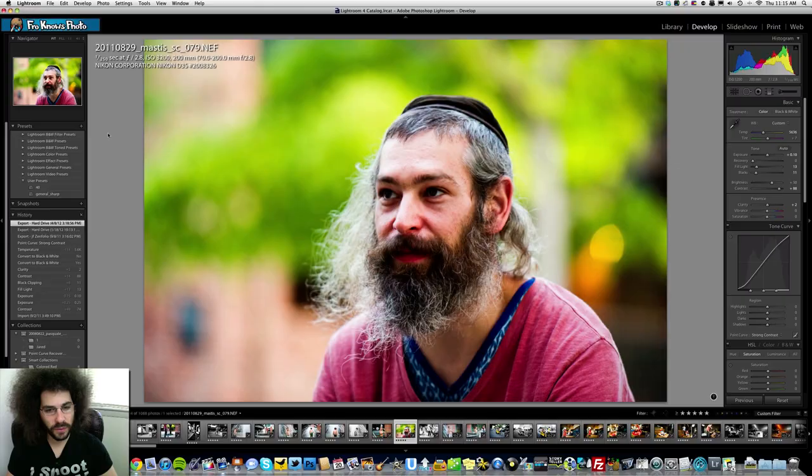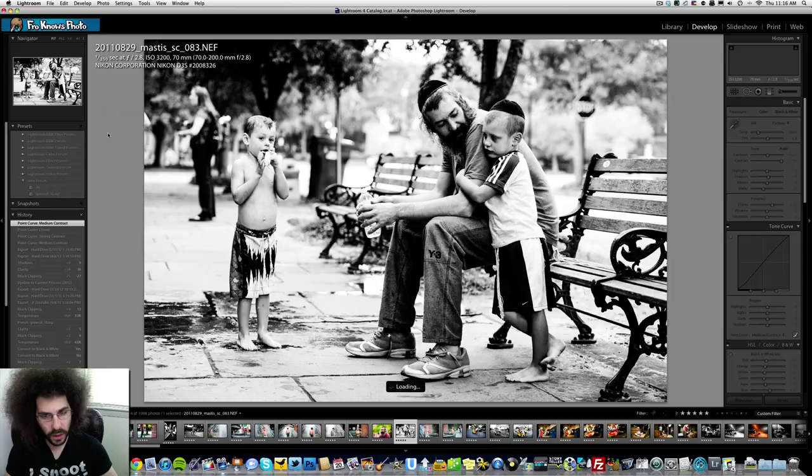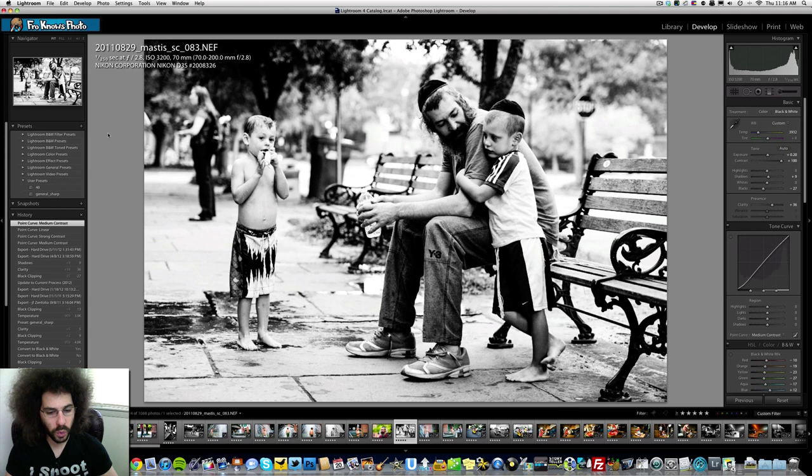Running through the fountain — not the easiest thing to capture, especially with autofocus getting thrown off by the water. This is Matis before he cut off his beard. A lot of the shots I love getting on the road are shots most people would never get. I get the access because they're comfortable with me and the quality work I've shown. This is one of my favorites from the tour — the kids with their dad on the park bench, a beautiful black and white shot with the 70-200.